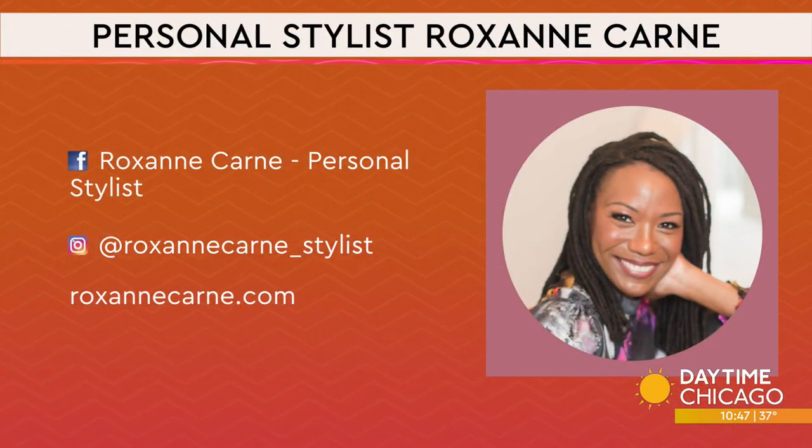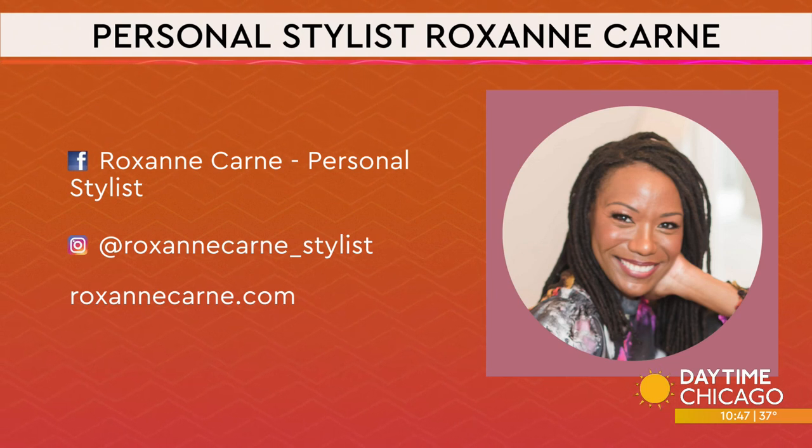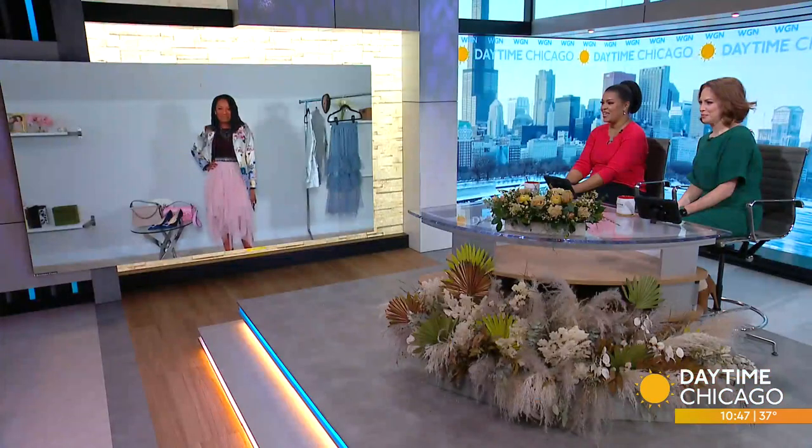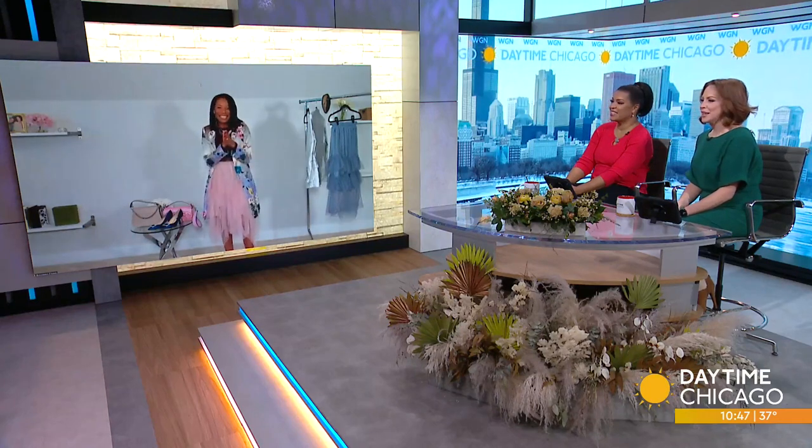Well, Roxanne, some great ideas there. Thanks for the tip on how to actually search for this stuff online when you're going shopping. And just like that, we've got looks that can work for Carrie. Roxanne's information is there on your screen on her social media handles and her website. Thank you.